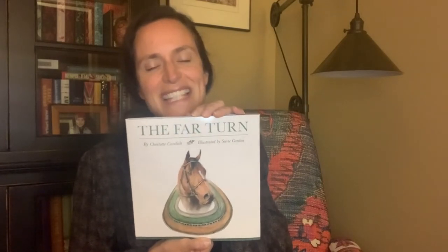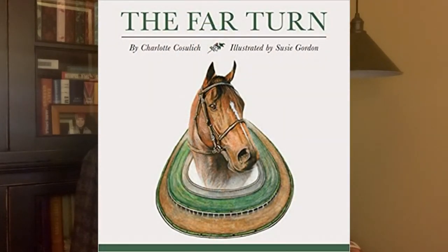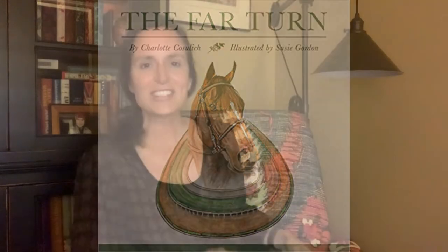Hi there and welcome back to Storytime with Horse Buddies. This is Rhoda with the National Museum of Racing and Hall of Fame. Today we're going to hear the story of a horse named Royal T, written by our friend Charlotte with pictures drawn by our friend Susie. Thank you so much for creating this lovely story about Royal T's life. It's called The Far Turn. Let's get started.